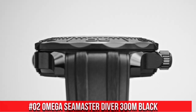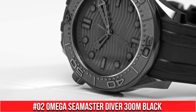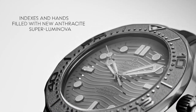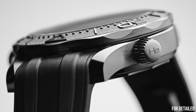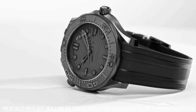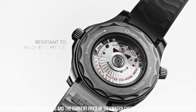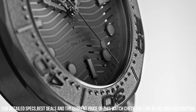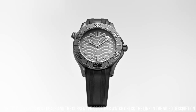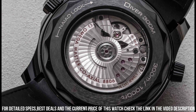Number 2: Omega Seamaster Diver 300 Meter Black Black. Wow, what a great piece — worth every penny. Anti-magnetic, automatic watch. Ceramic watch: the case body is created from a single block of pressed ceramic, first heated in an oven and then three-dimensionally machined. Omega's ceramic cases are extremely scratch-resistant and shock-resistant. Features: chronometer, helium escape valve, Master Chronometer certified, screw-in crown, transparent case back, and unidirectional rotating bezel.